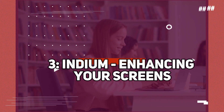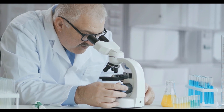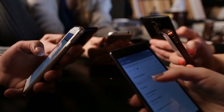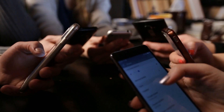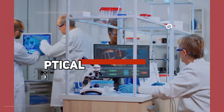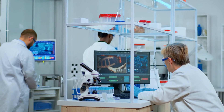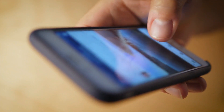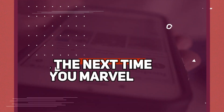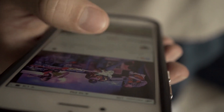Number 3: Indium — enhancing your screens. Now let's shed light on Indium, a rare element that adds brilliance to your screens and enhances your visual experiences. Whether it's your smartphone, tablet, or television, Indium tin oxide is the secret behind their vibrant displays. Indium's unique optical properties allow it to transmit high levels of visible light while providing electrical conductivity, making it an ideal material for touchscreens, LCDs, and solar panels. So the next time you marvel at the sharpness of your screen, remember the invaluable contribution of Indium.